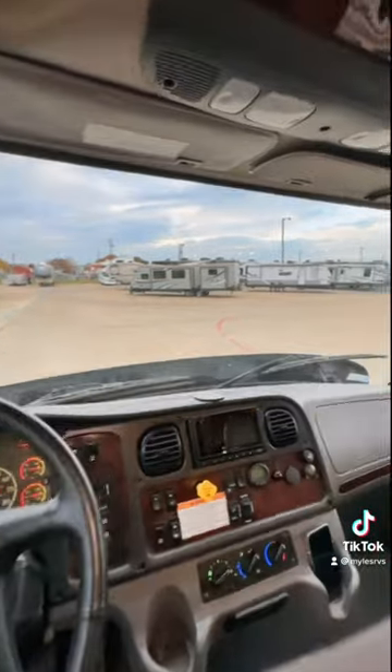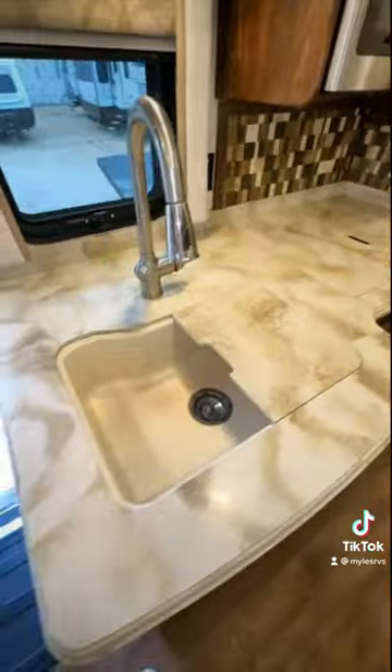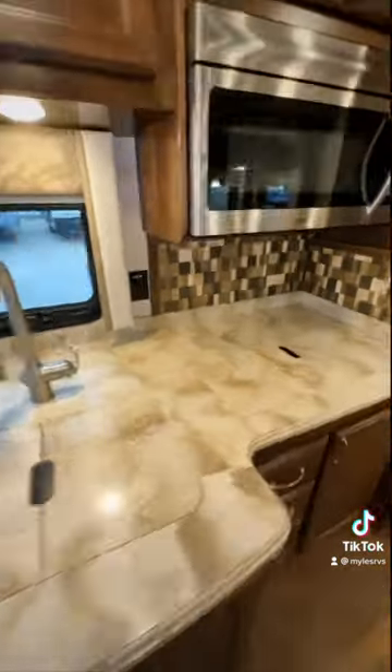Again, on this Freightliner chassis, it is like driving a semi truck up here and it's a very comfortable, familiar driving experience, especially for someone who maybe hasn't been in a motorhome before.